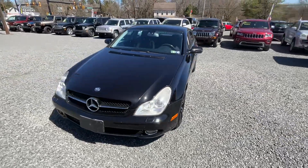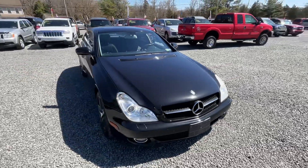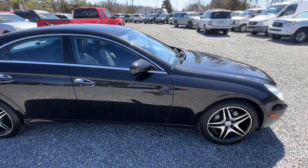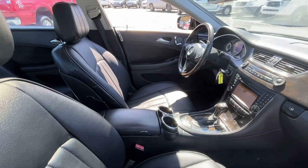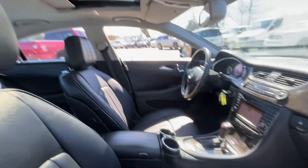We just got in this 2009 Mercedes CLS 550 with only 77,000 miles on it, and she is just a sexy car. Leather, wood dash, navi, roof, keyless go.